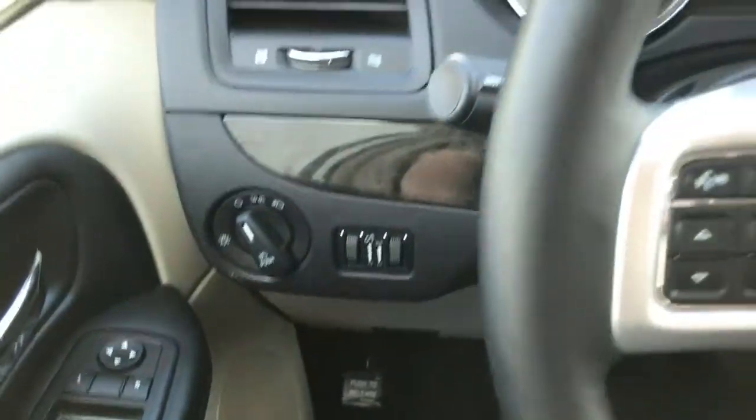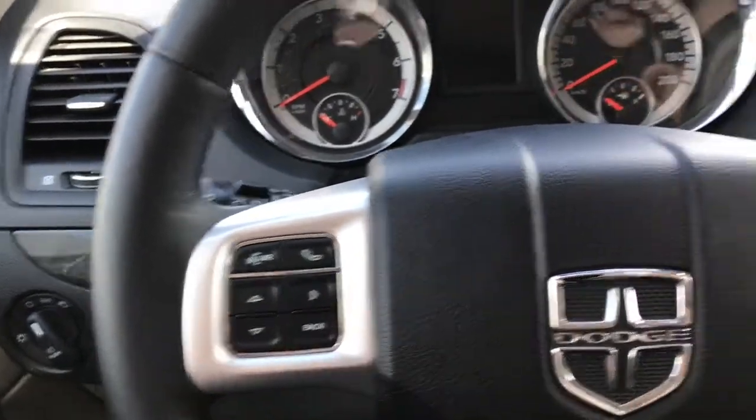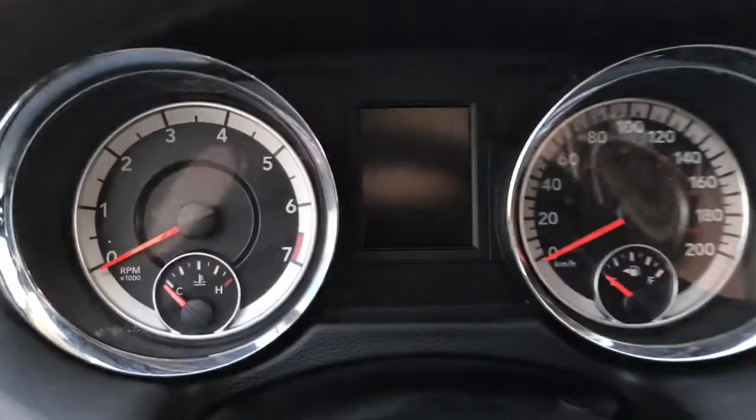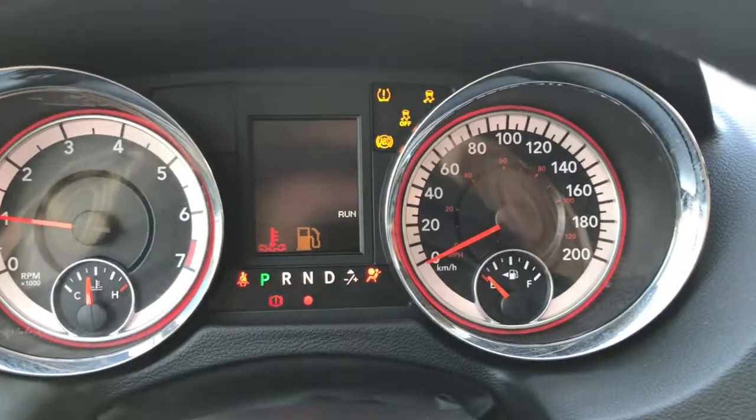We have your lights on the left-hand side, windscreen wipers on the back of the steering wheel, your voice recognition, Bluetooth and screen options, as well as your cruise control. I'll go ahead and start her up — we have your traction control and your ABS.